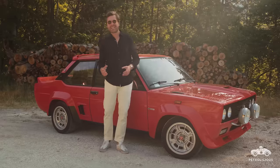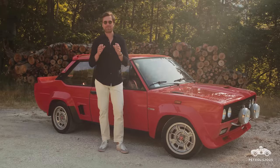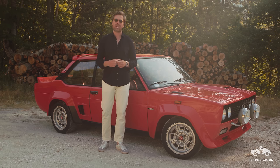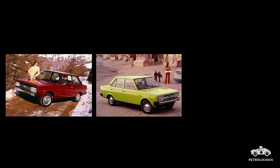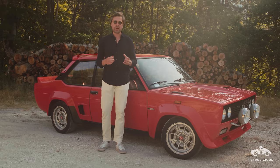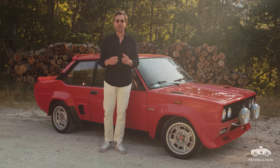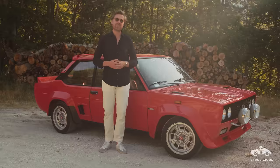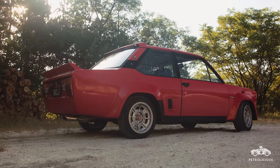As mundane a family saloon as you can possibly imagine, the original iteration of the 131 was available in a three-door, a five-door, or as an estate wagon. It was an entirely practical three-box design that sold very successfully to over 1.5 million entirely practical customers from 1974 to 1984.